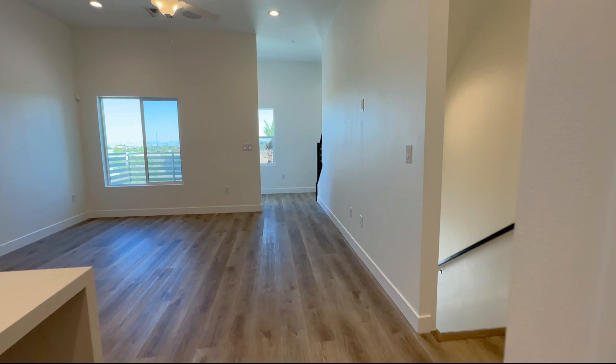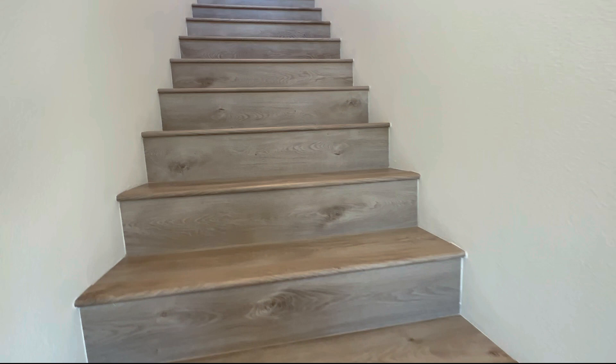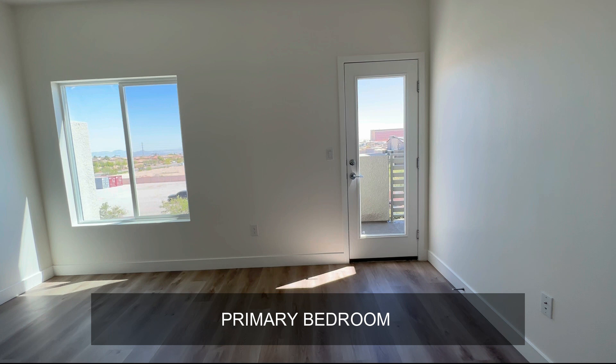Really nice high ceilings. Let's go up to the next floor where we have another two bedrooms. This flooring is throughout the property — there's no carpet. Your washer and dryer are up here, which is very convenient. So another bedroom up here with another balcony.